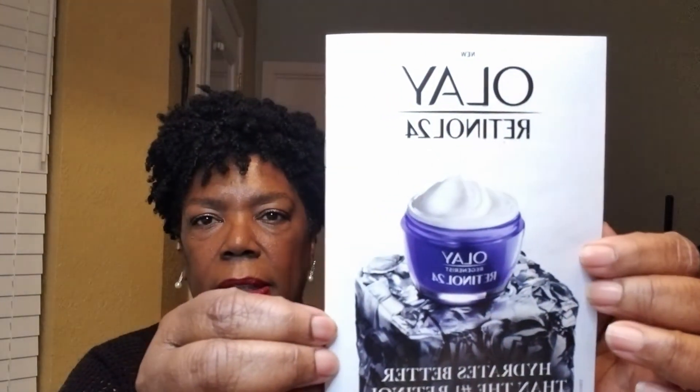The first thing I spied is a product by Olay. It says it's an Olay Regenerous Retinol 24 Night Moisturizer and it is fragrance free. This looks like a new product, and it says it hydrates better than the number one retinol. All the products are listed in the little pamphlet, but I don't see much detail inside about this one.